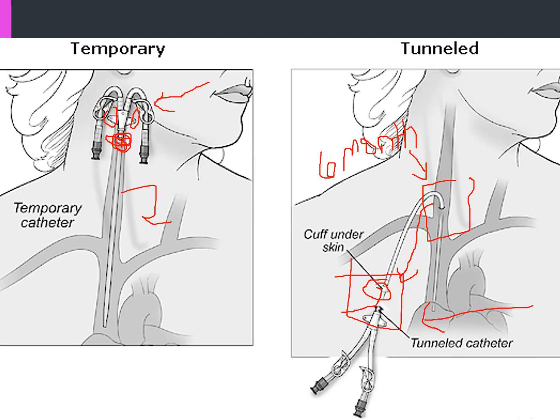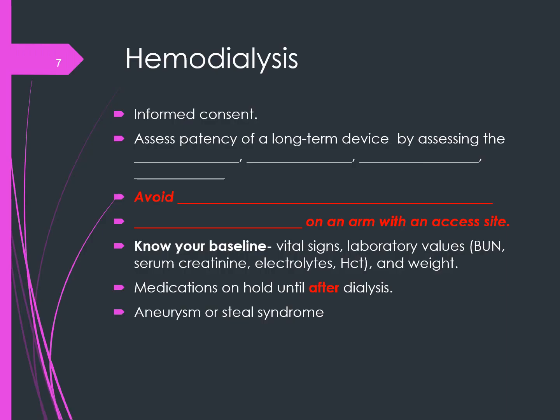Before hemodialysis, we have to do a few things. First, obtain consent. Most offices have one consent on file for returning patients, so repeated consents are not needed. However, if they are new to your hospital, a consent is required. Most of the time, the hemodialysis nurse will obtain it.